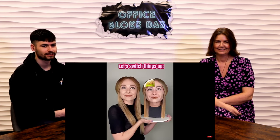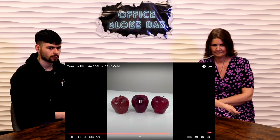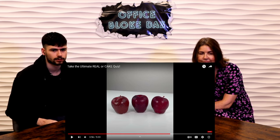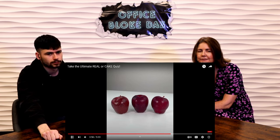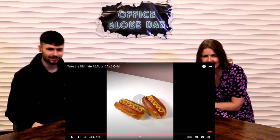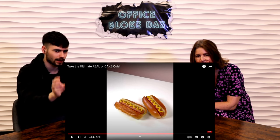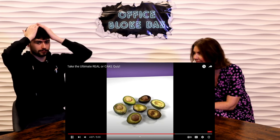Asparagus — real or cake? Real. This bundle is a cake — it's so squishy! Now let's switch things up — I'm going to show you a group of objects and you have to tell which one is actually a cake. Three apples: I think the one on the left is the cake... I think the middle one. The left one is real, but this one's a cake! Two hot dogs: the one on the right looks too perfect. Left is real. I think right is cake. It's the hot dog on the left.